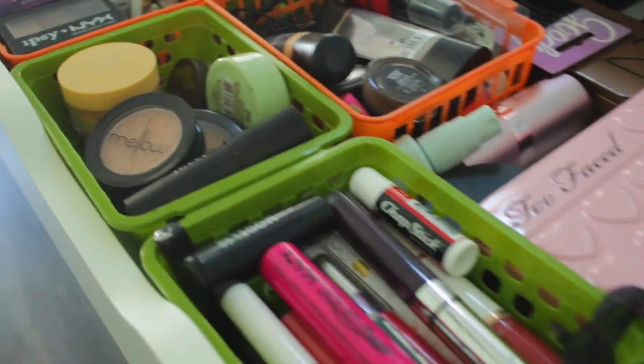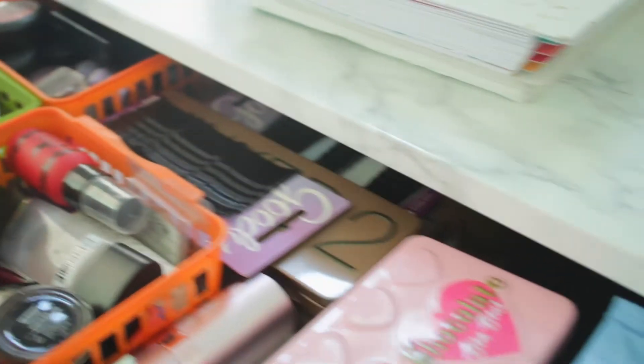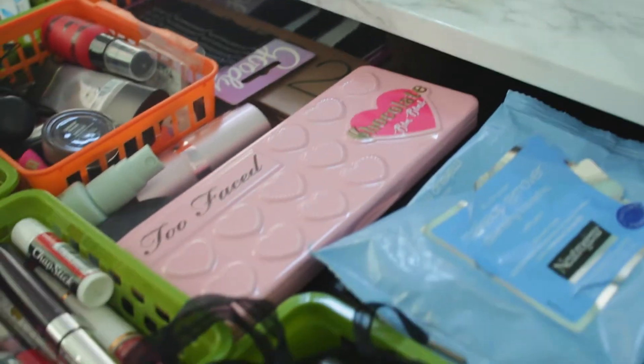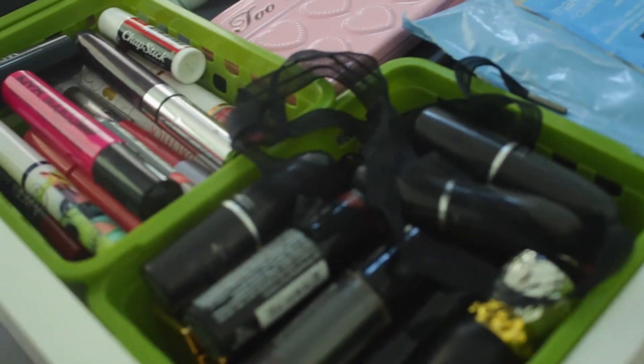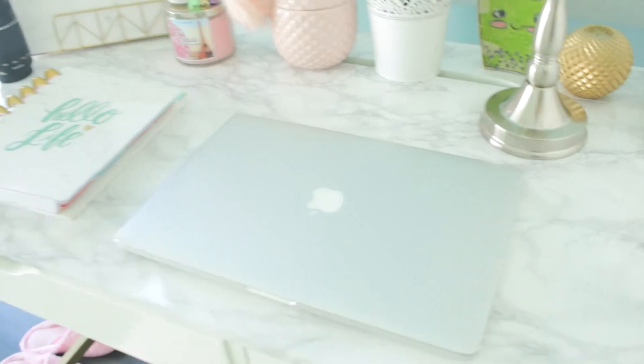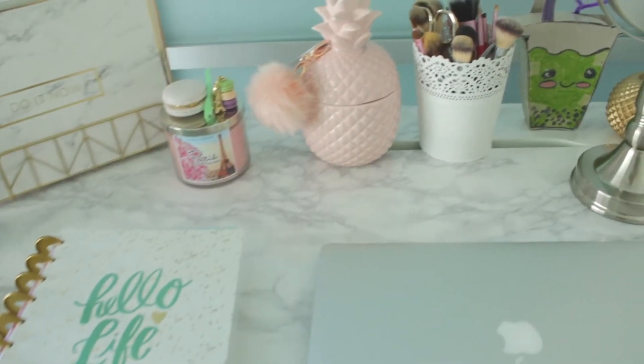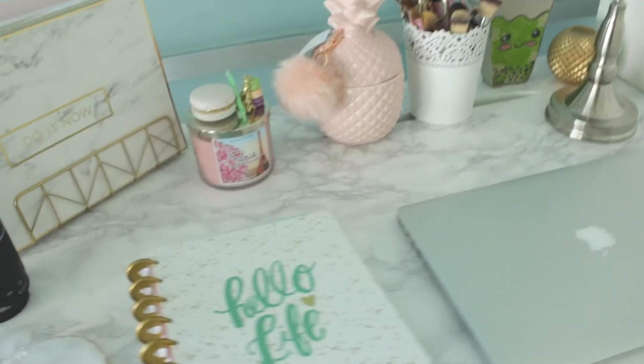Inside my makeup drawer I have everything organized into sections — I have my eyeshadows, my eye products, my liquid lippies, my lipsticks, and then I use the Neutrogena wipes. That concludes our what's on my desk slash vanity tour! For more videos check our channel and don't forget to subscribe — thank you guys for watching!